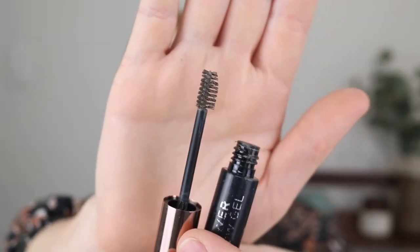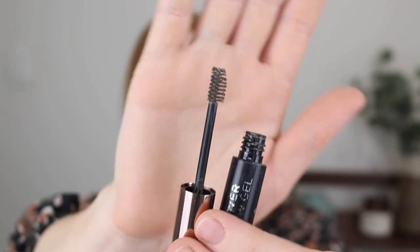Then I have the Designer Brands Brow Power Tinted Brow Gel. I just used this up because I had it — it's not something I would repurchase. It wasn't a standout product. The wand is tiny and easy to use, but it doesn't give me as much volume and fluffiness as the Essence one does.